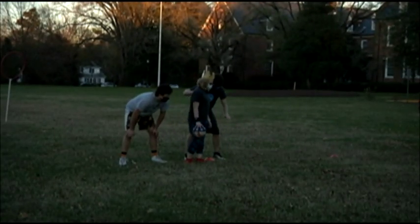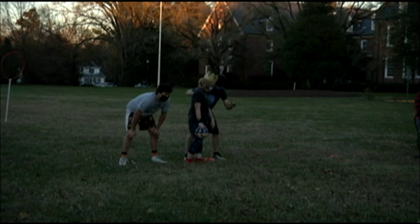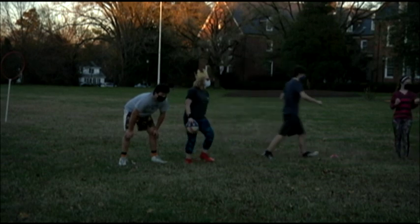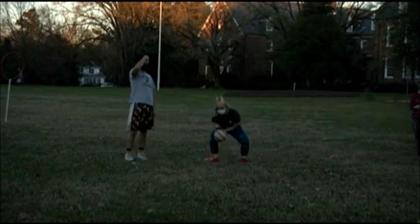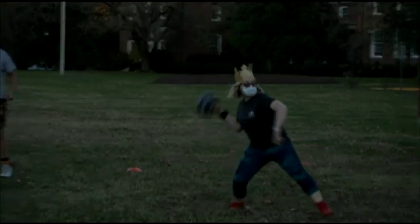Even though we are a club sports team that competes against other schools for championships, we believe it's important to have fun and just take the time to blow off some steam, because we work hard all week in school and all day at practice.